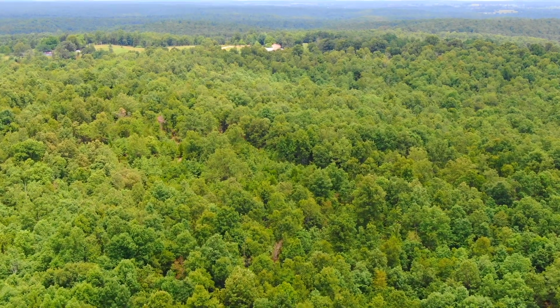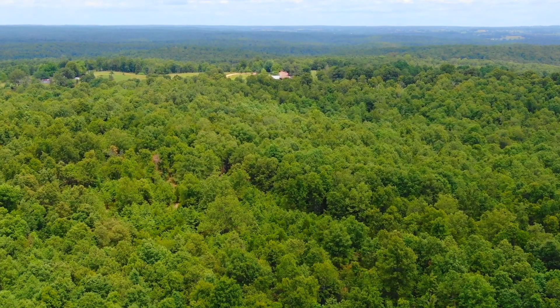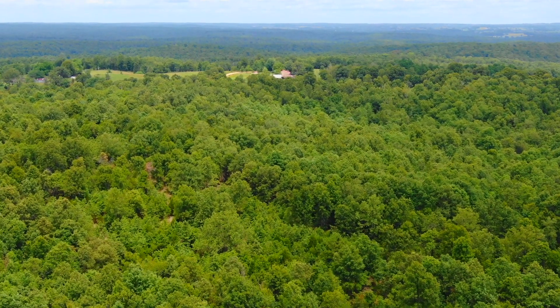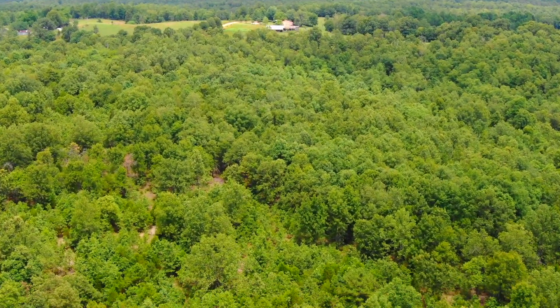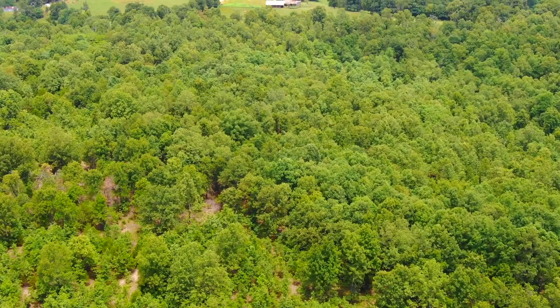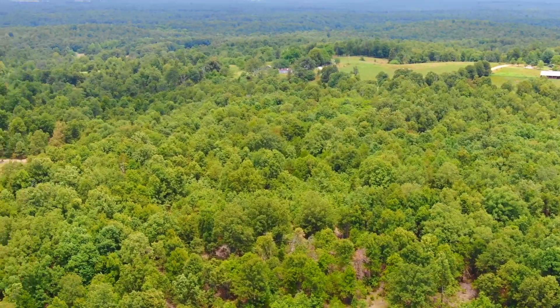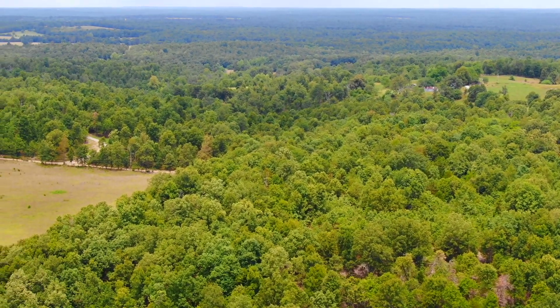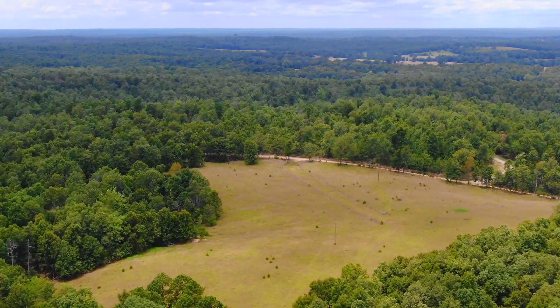Once you get past the little stream, the property starts to gradually slope back up, and the topo map indicated a fairly large level area right on the north side — and that's what we're seeing now. Looks like there may even be some natural openings and natural clearings out there. That meadow to the northwest is not on the property — we're just getting turned around here.